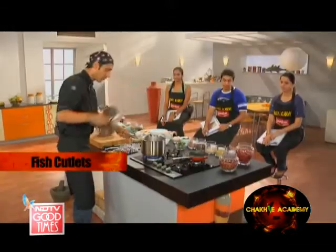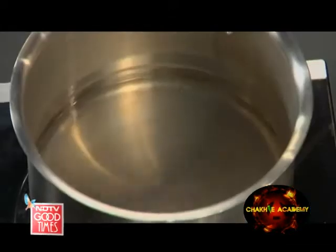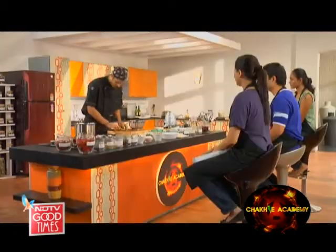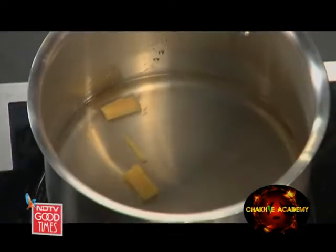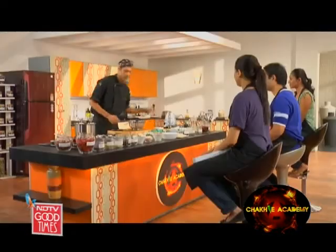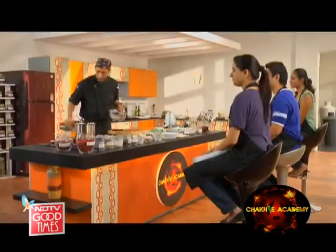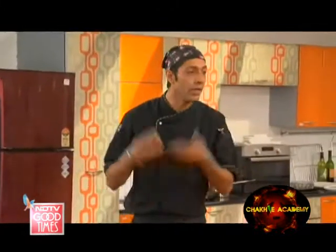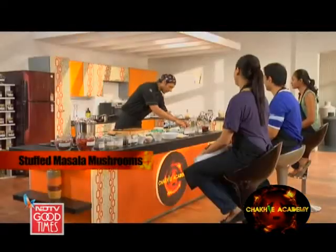Ginger — chop it, bash it, chuck it in. Green chilli, chuck it in. A little bit of garlic, chuck those in. I put my regular ravas fillets in and shut it. We wait for the steam to build and cook them gently.